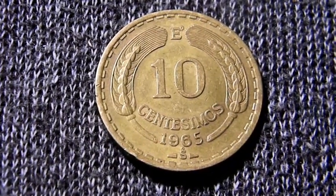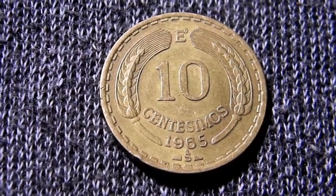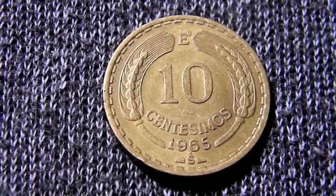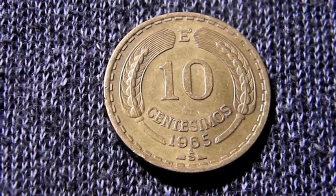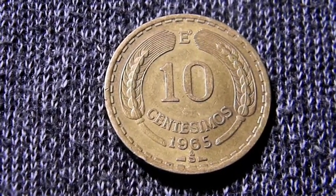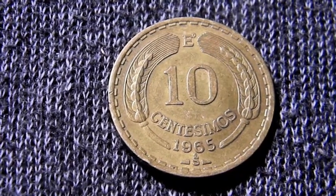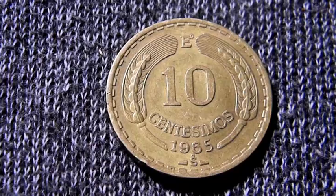A moneda that circulated from 1960 to 1970, with a value of 10 cents as it was then known, made with bronze and aluminum. It has a weight of 8 grams, a diameter of 27.17 mm, and a thickness of 2.08 mm.